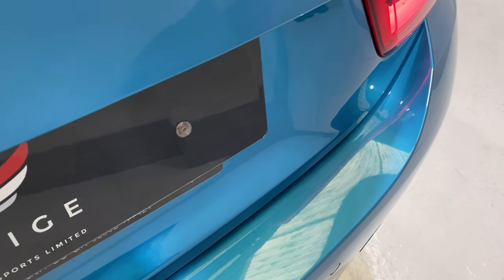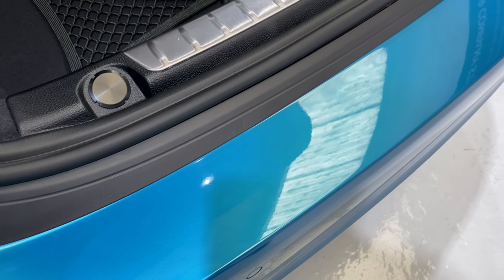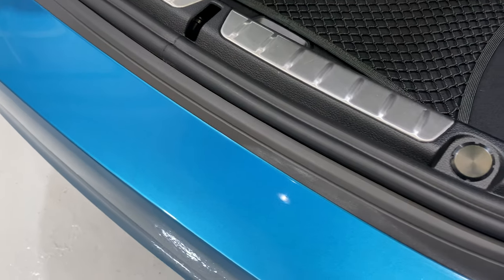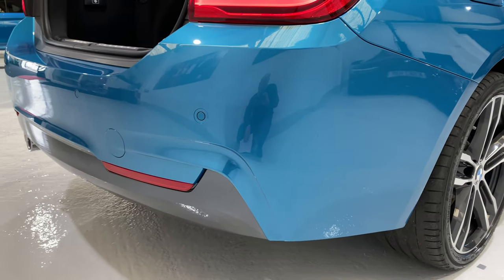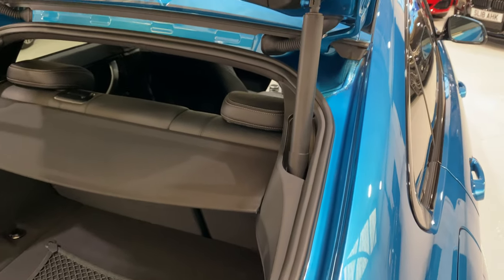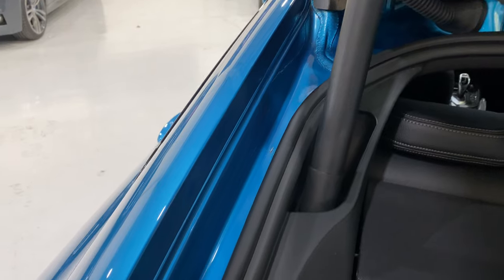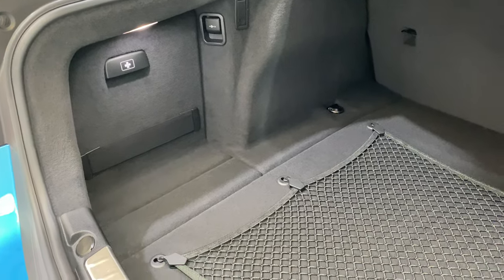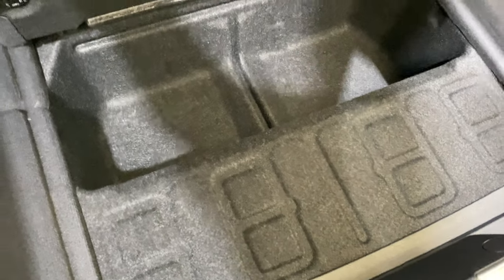I'm just going to lift the boot lid up. All nice and clean. All of the light lenses have also been machine polished. We can see how clean we present the cars. Inside the boot we've got extended storage, a 12-volt socket in the back, and the cargo net. It's all lovely and clean underneath as well.